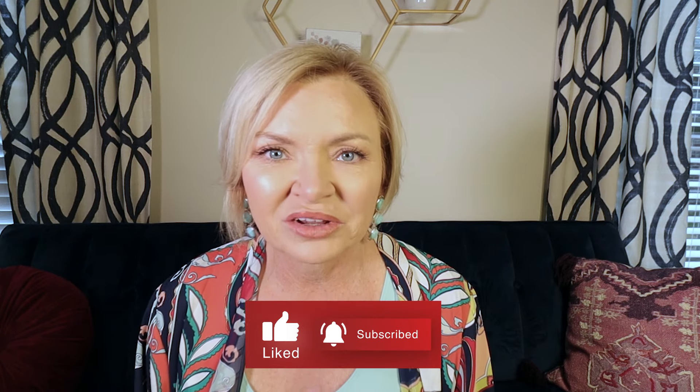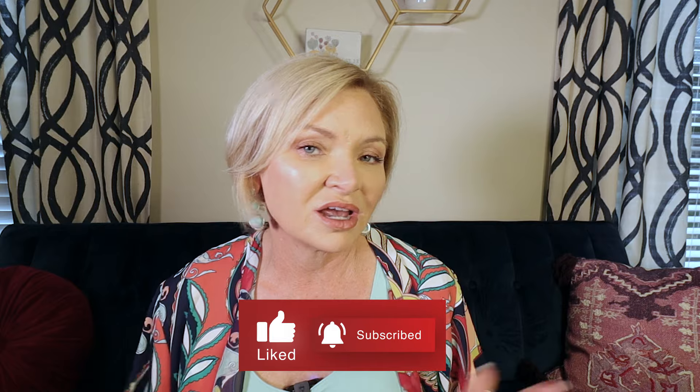If you enjoy videos like these where I run down the bestsellers and my favorites, please give this video a thumbs up and drop me a note down below letting me know if you want to see these every month.